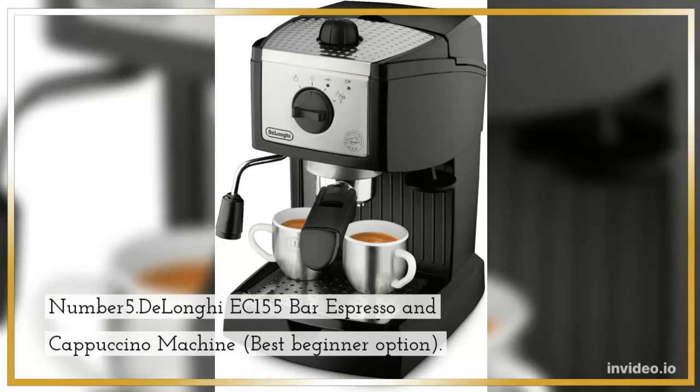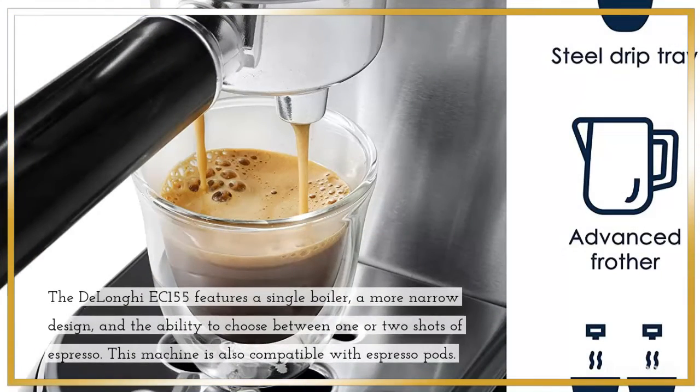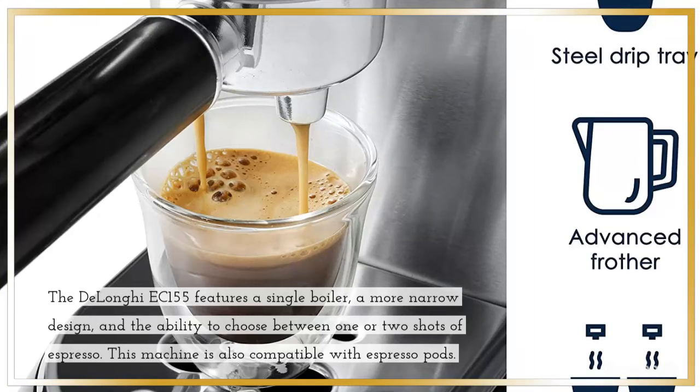Number 5: DeLonghi EC155 Bar Espresso and Cappuccino Machine, Best Beginner Option. The EC155 features a single boiler, a more narrow design, and the ability to choose between one or two shots of espresso. This machine is also compatible with espresso pods.